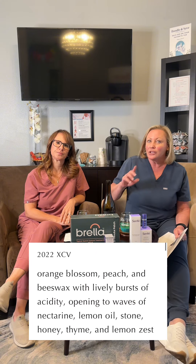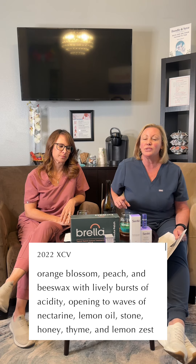I don't always buy whites because I'm a red gal. But this one really struck me as extra delicious. A Viognier, for those of you who haven't tried one before, is a dry white wine. It has apricot notes, a little bit of honey on the nose, and also some floral notes too.